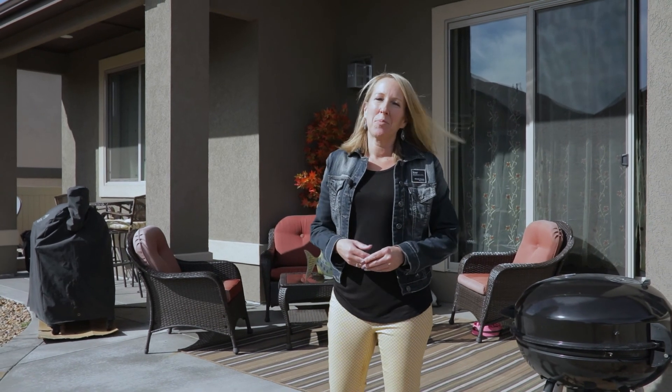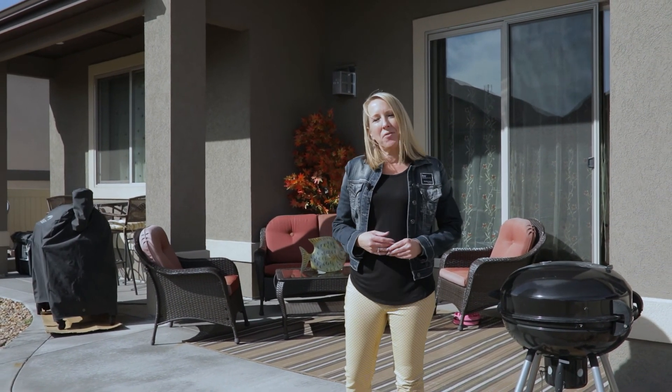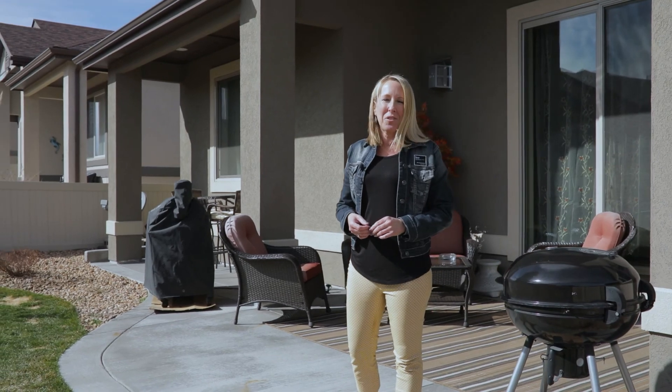Thanks for coming by and checking out this brand new listing here in Alford Meadows. Make sure you look us up on Facebook or Instagram, or come on by at one of our many open houses. We'll look forward to talking to you soon, bye-bye.